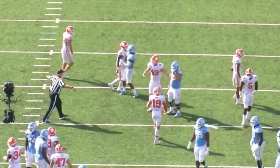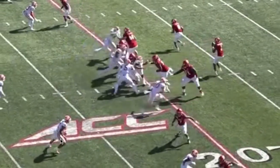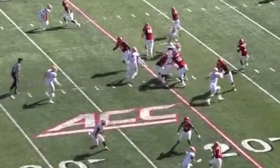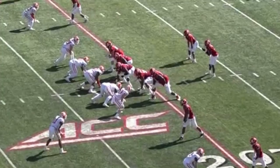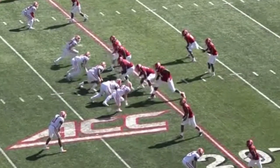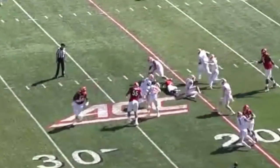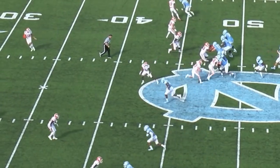Here he is defending a screen. Can you imagine — if you gave a playbook to a civilian it would look like a different language — but imagine Isaiah Simmons having to learn the plays and techniques at corner, linebacker, and pass rush simultaneously? It's crazy.